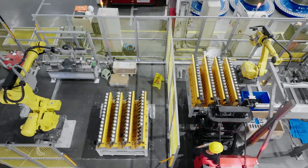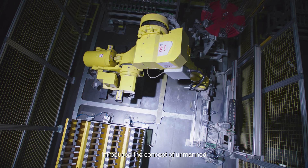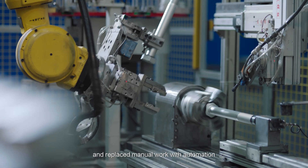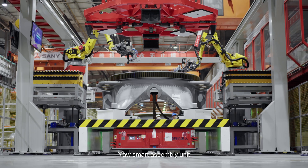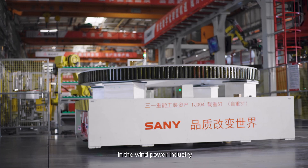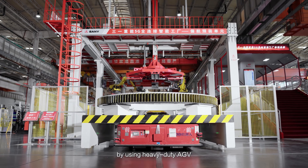In terms of key assembly processes, Senni Renewable Energy-led innovation introduced the concept of unmanned operation island and replaced manual work with automation. The Yaw Smart Assembly Unit realized the automation of large material distribution in the wind power industry for the first time by using heavy-duty AGV.